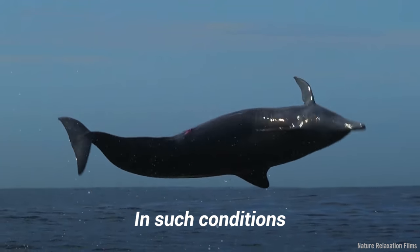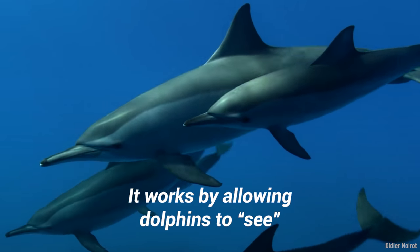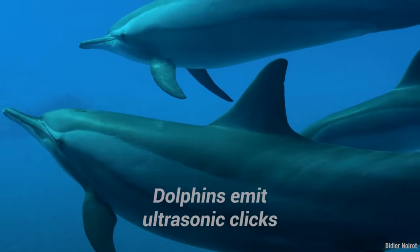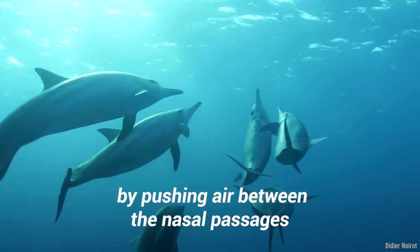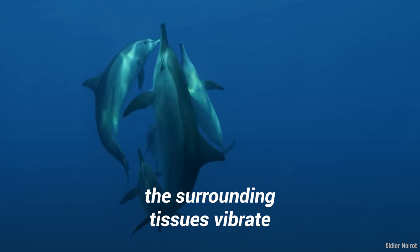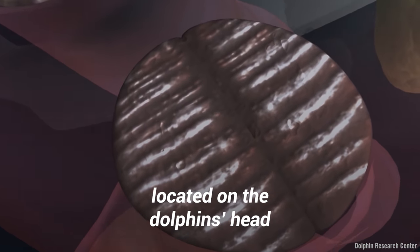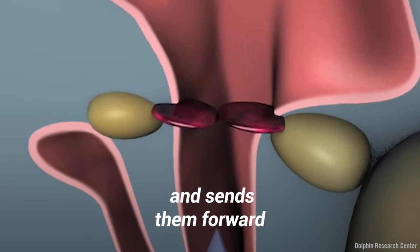In such conditions, how does echolocation work exactly? It works by allowing dolphins to see by interpreting the echoes of sound waves that bounce off nearby objects. Dolphins emit ultrasonic clicks by pushing air between the nasal passages. When these passages open and close, the surrounding tissues vibrate and produce sound waves. An organ called the melon, located on the dolphin's head, concentrates and amplifies these sound pulses and sends them forward.